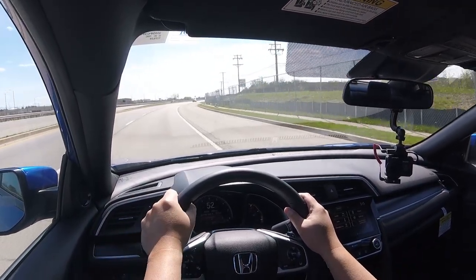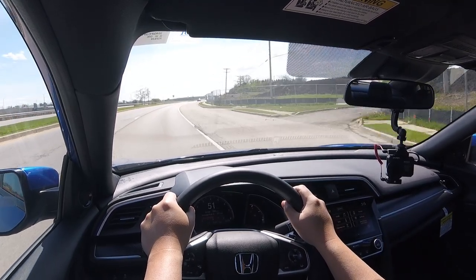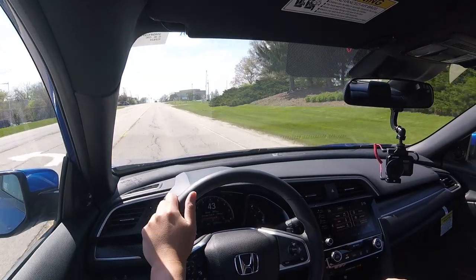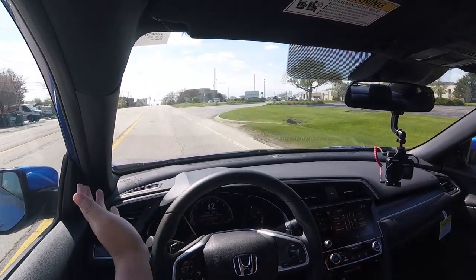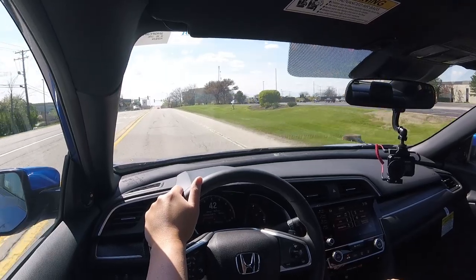Cabin noise is very low — surprisingly quiet for this segment. There's very little road noise, very little engine noise except when flooring it, and no wind noise. If you're blasting the radio, there's no way you'd hear anything from outside. Visibility is also quite nice — there's a big windshield, the hood slopes down so you can see well past it, and the side and rear windows are all pretty big.